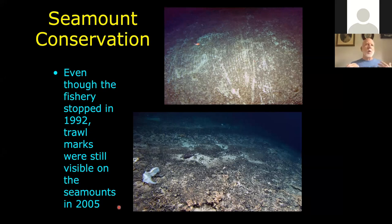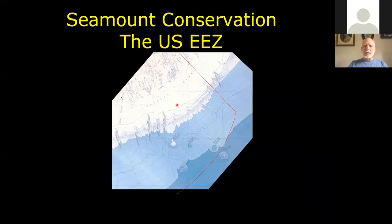The U.S. EEZ includes four of these New England seamounts, giving us control over what happens with those. After we had seen how much coral and other diversity were on the seamounts, a number of our group tried to advocate for protection of the seamounts from any fishing activities that could be harmful.